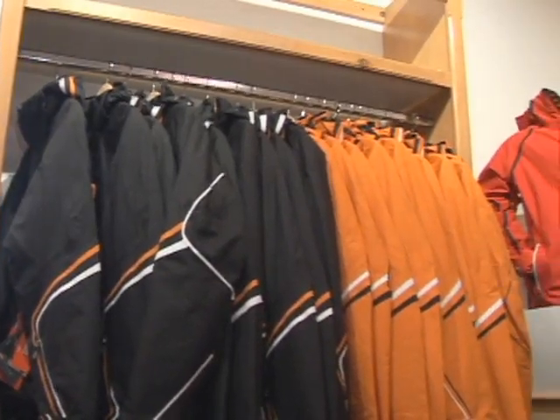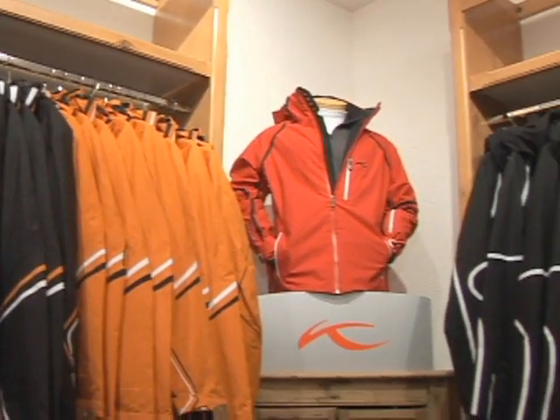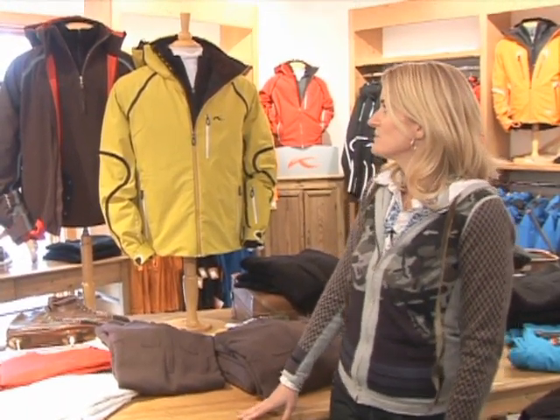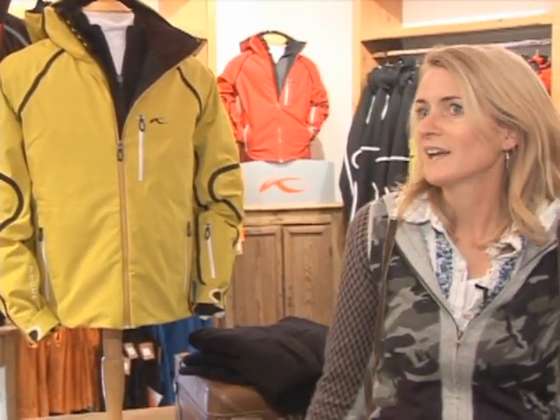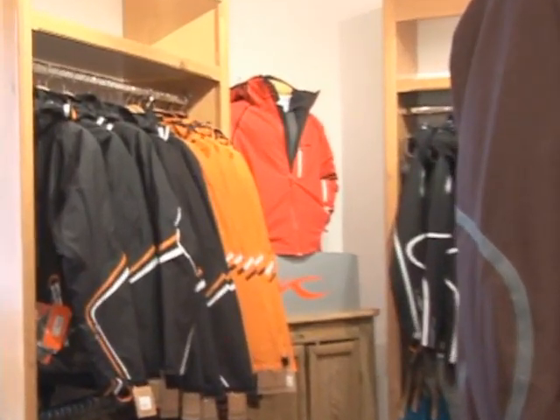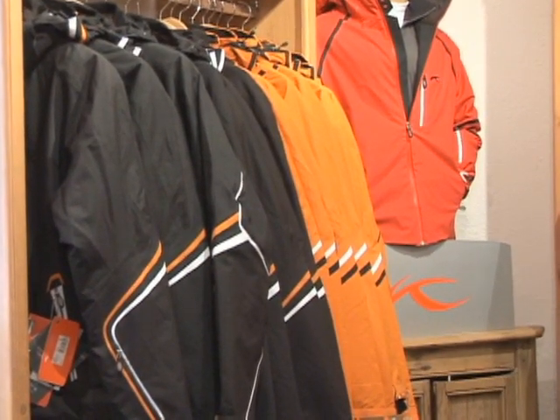Continuing on in that same category, we offer another brand called Lasse Schuss — we have this both for men and for women, and this is more on the pinnacle of what we like to call technical luxury. Lasse Schuss is actually an ex-professional ski racer who has product-tested all of the products that go out on the production schedule.